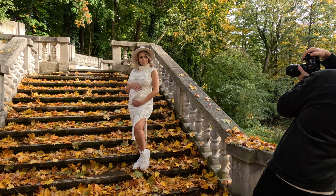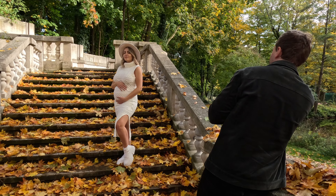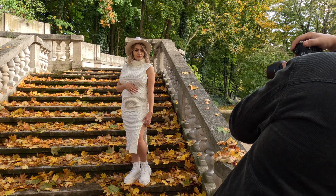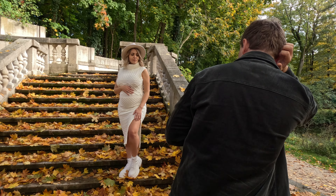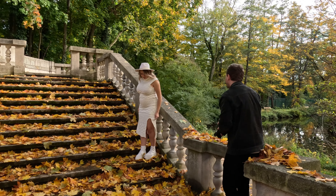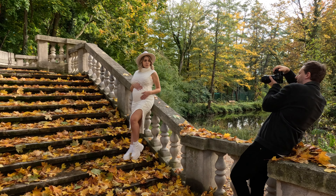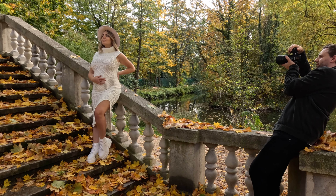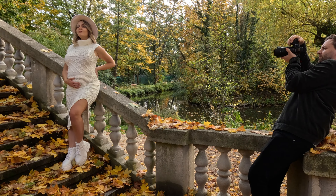The second location we visited for the pregnancy shoot was my go-to location in Nuremberg. There's a beautiful staircase covered in orange and yellow leaves, so it looks really picturesque and beautiful. For this occasion I chose a white dress, and I think it matched the colors so well because it fit the scenery of the white staircase and didn't compete with the yellow of the leaves. I really like to match the colors or make the colors work together in my photos.